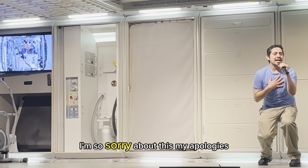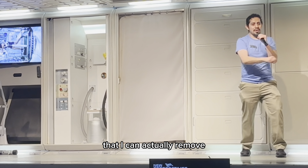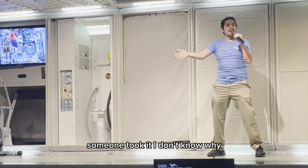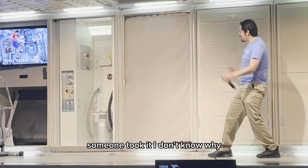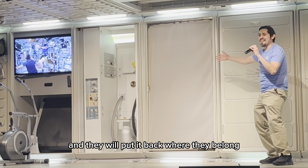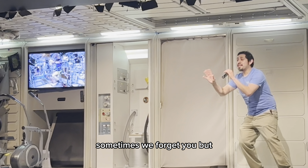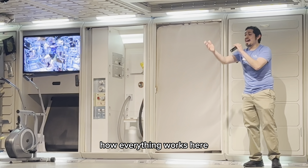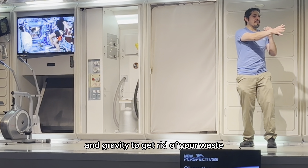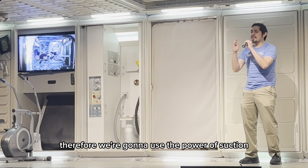My apologies. Normally there's a privacy screen there that I can actually remove, go in there, close it, and do my business. It's not there today — someone took it. Don't you guys just hate it when people take things and don't put them back where they belong? But this gives me a wonderful opportunity to show you guys how everything works here. You see, back on Earth you use the power of water and gravity to get rid of your waste. Up here, we don't have any of that. Therefore, we're going to use the power of suction.